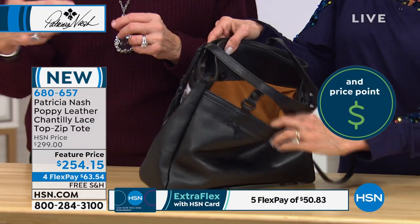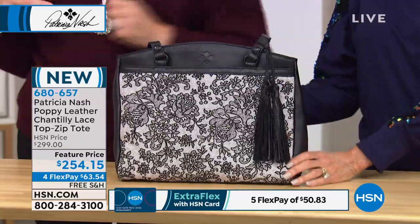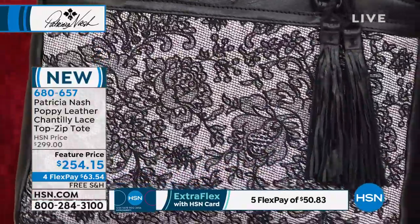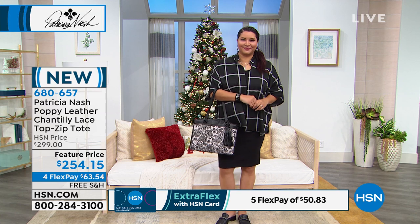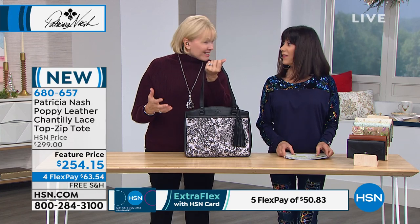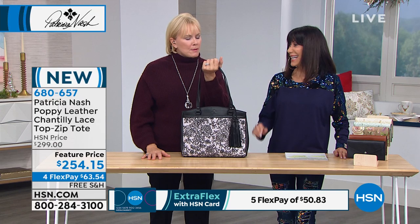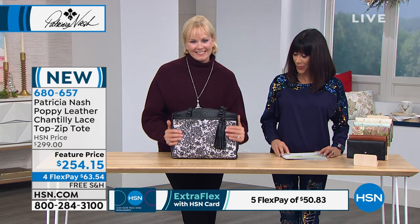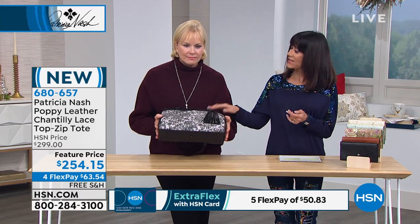Before you even open the main compartment, you can easily access your phone, water bottle, or umbrella from the two big exterior pockets and the zip on top — it's incredibly convenient. It's the bag for the woman who likes to have everything with her. This is brand new — the first opportunity to take advantage of it. The black hardware is not spray painted — it's actually black molded hardware, which means it won't chip. Item number 680657.